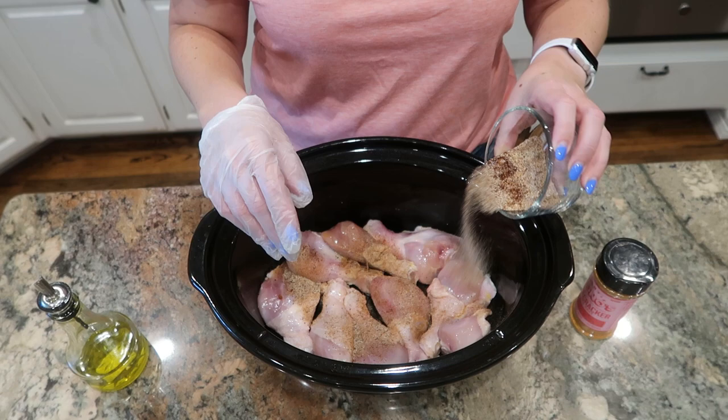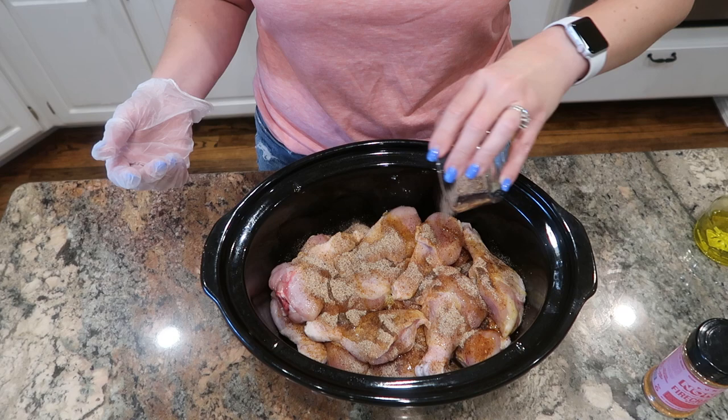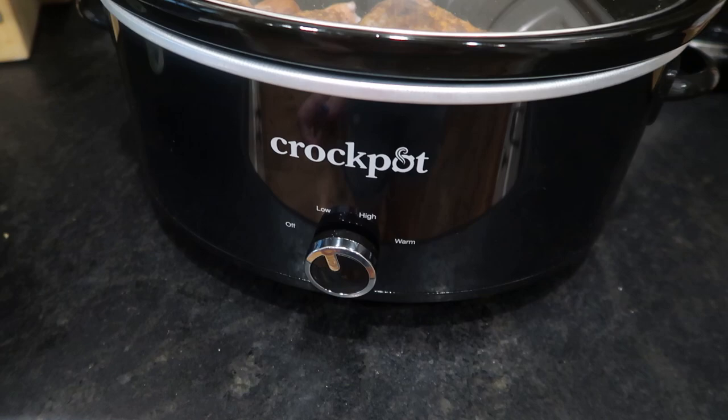I'm going to add the second layer of drumsticks on top and do the exact same thing, then pop the lid on and put this into my slow cooker to cook on low for six to seven hours. I'm also going to sprinkle a little bit of Auntie Nono's firecracker seasoning over the top — it sounds like it would work really well with this.